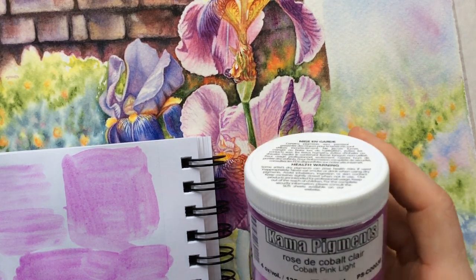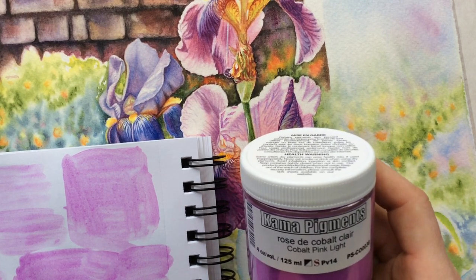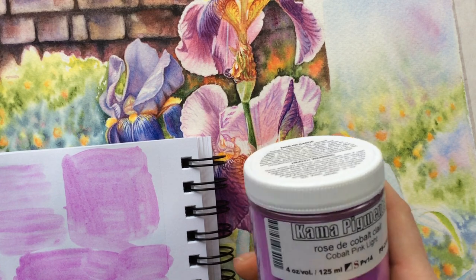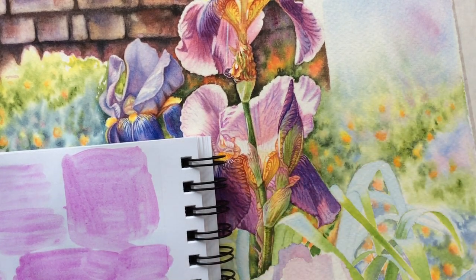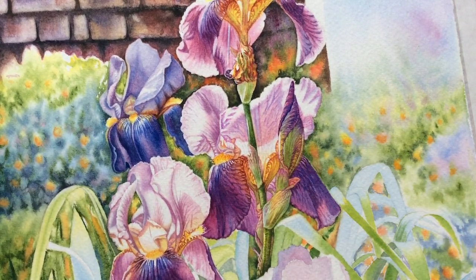Cobalt Violet Pink is one of those. It is one of the pigments I really admire, and whenever I paint flower paintings such as this gorgeous pink-purple iris here, I make sure I use Cobalt Violet for those soft, beautiful, light pink-purple transitions between light and shadow areas.